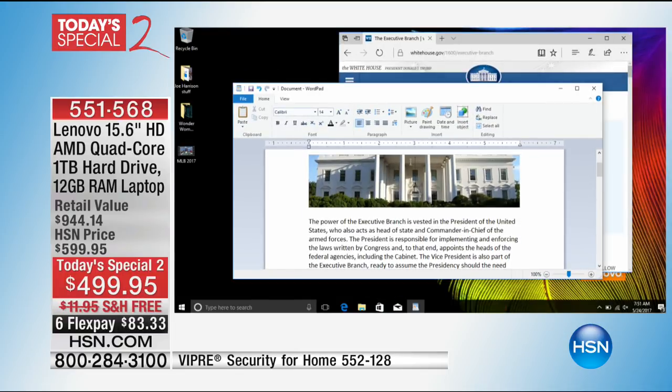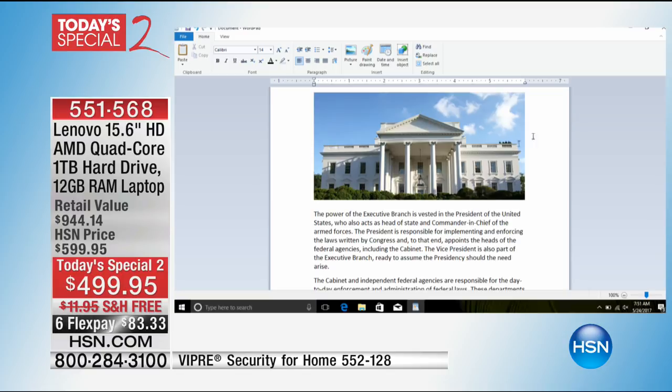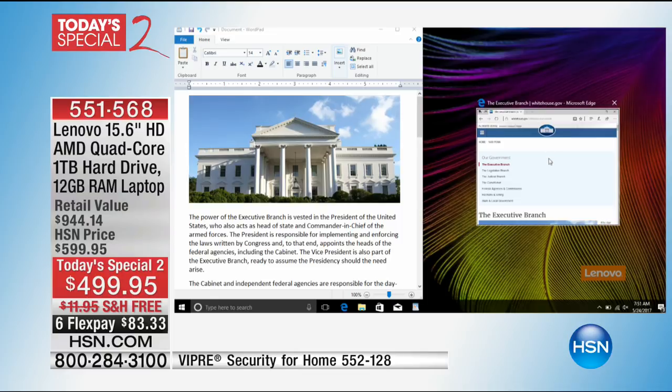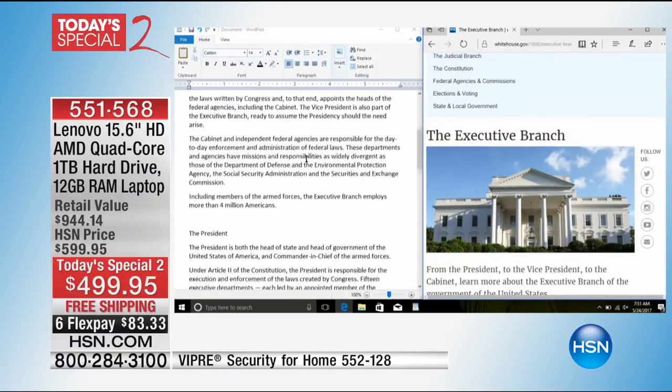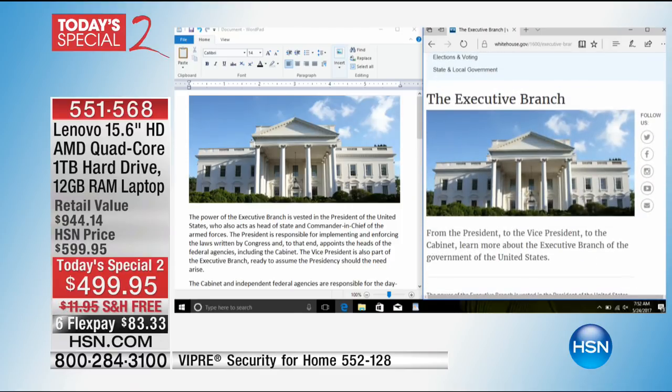This wouldn't be a great deal without great software. One title included today is ThinkFree Office. When you buy a computer, most people want a word processor — usually Microsoft Office for a couple hundred dollars, or you go without. ThinkFree Office is compatible with Microsoft Word, Excel, and PowerPoint, so you don't have to go buy Microsoft Office. It also has a snap feature where you can snap it to one side and another program to the other — kids can have a website on one side and ThinkFree Office on the other. With 12 gigabytes of memory and the bigger screen, it all works together beautifully.